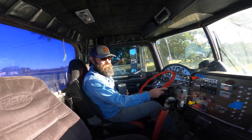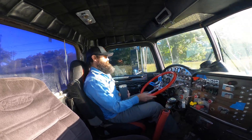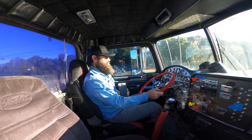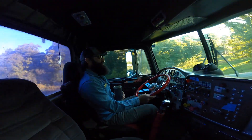First of all, thanks for tuning in to the channel. Please hit that like button and hit subscribe. Sorry it's loud — this is a 1981 truck. They didn't quite make them as quiet as they do nowadays.